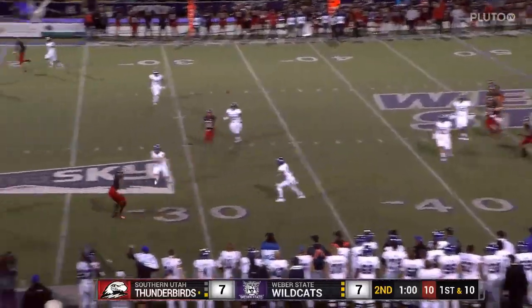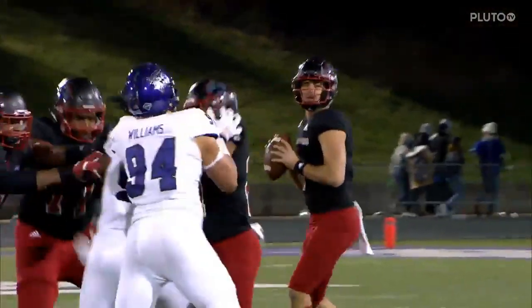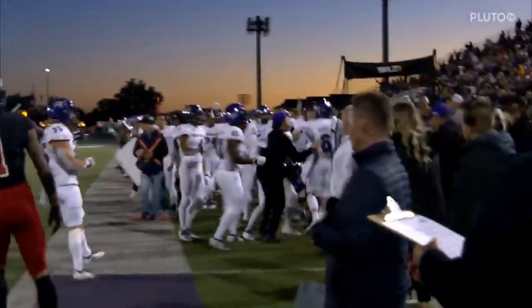Oh, big — again, again, split — that's intercepted. He just threw that too high. And the sophomore out of Skyline High School steps up with the pick to stop the drive for Southern Utah.